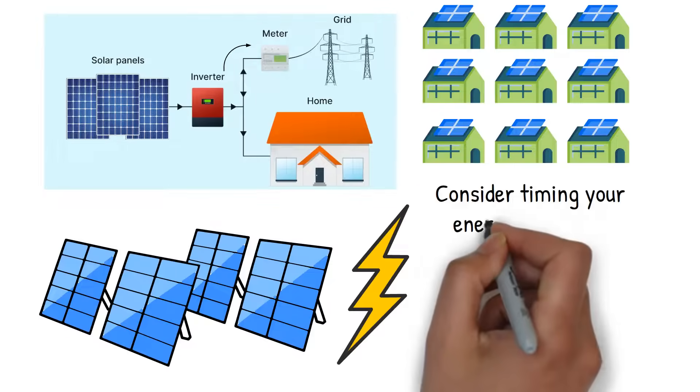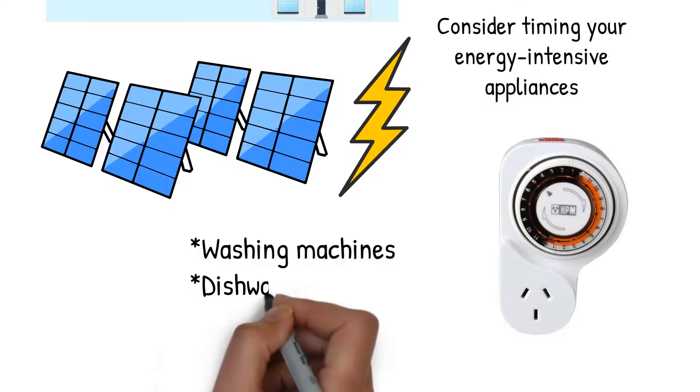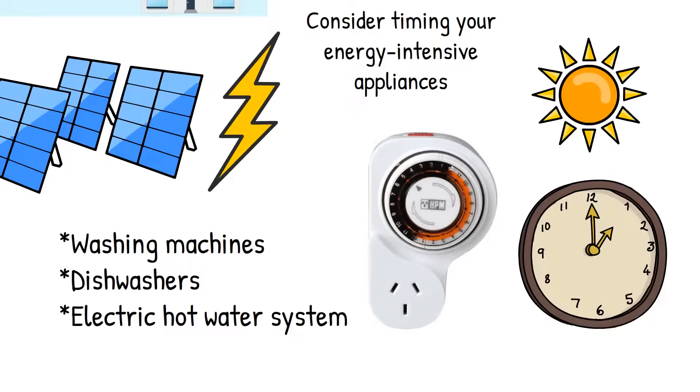To make the most out of your solar energy, consider timing your energy-intensive appliances. Programmable wall socket timers can be used for washing machines, dishwashers, and even your electric hot water system. This way, you can run these appliances in the middle of the day when your solar panels are generating the most power.